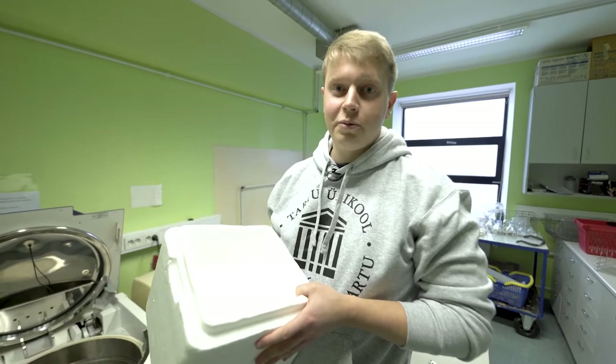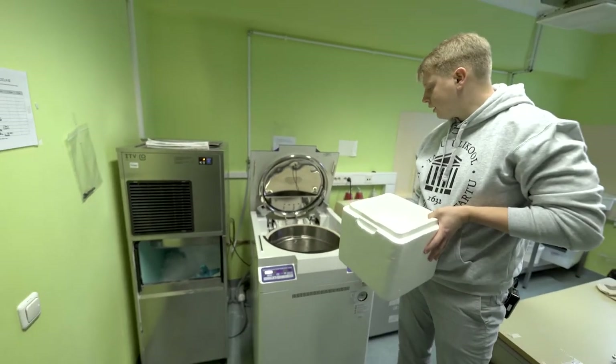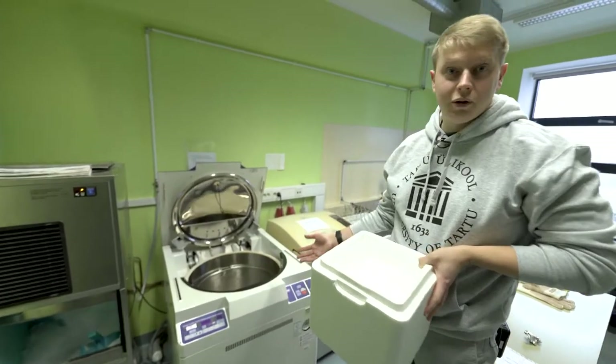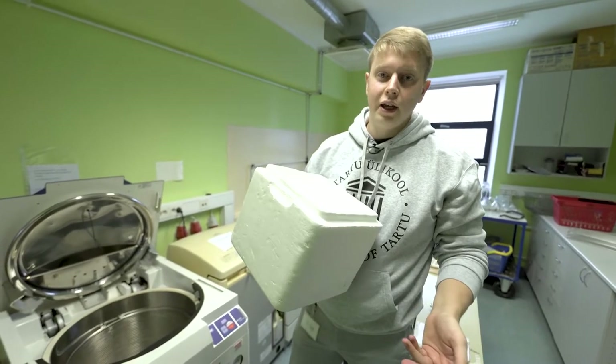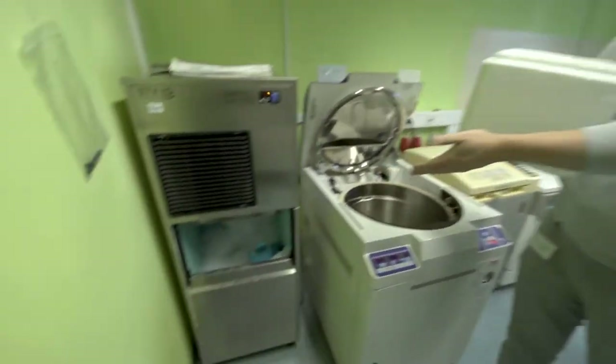When doing biology experiments, you first need to sterilize things — your equipment as well as growth media — in this machine called an autoclave. Afterwards, when you're doing the experiments, plants usually need cold temperature, so we always take this slice from the ice machine.